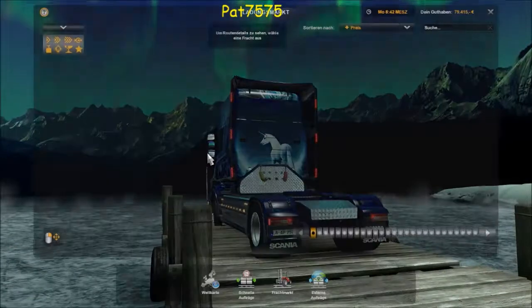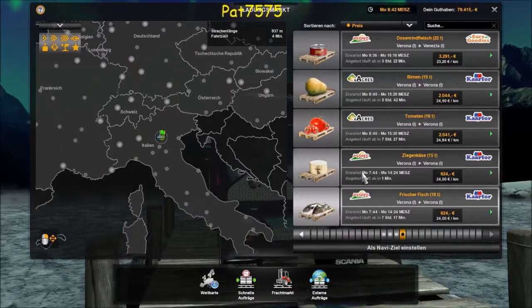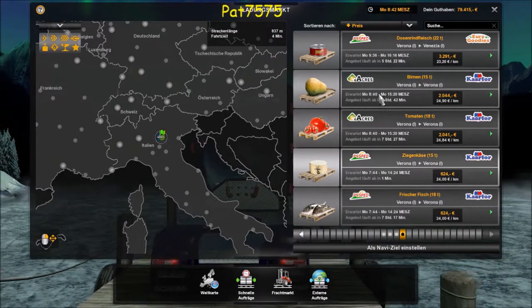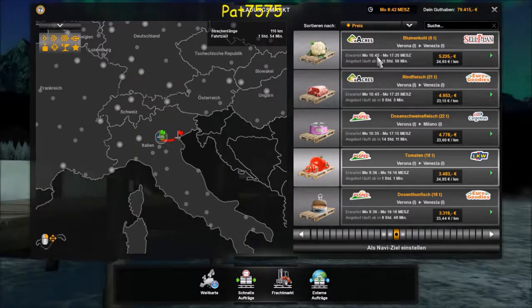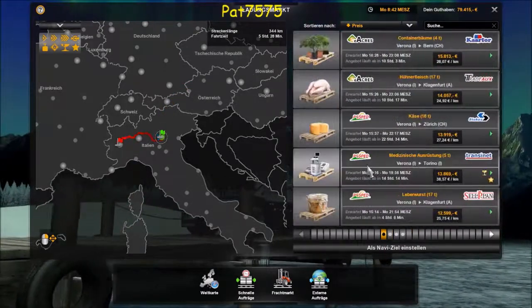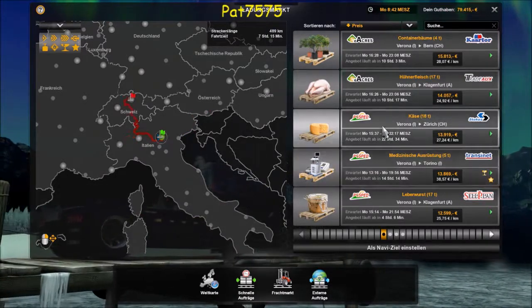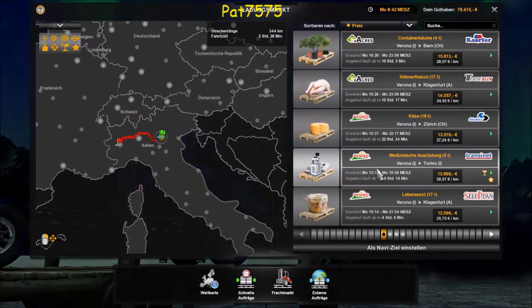Dann würde ich sagen, wir müssen Geld machen – suchen wir uns mal in der Gegend ein Auftragsangebot. Schauen wir mal was es hier gibt. 800 km – ja, das ist ein bisschen zu wenig. Venezia wäre doch eine schöne Tour. Torino – 344 km, fahren wir noch. Klagenfurt 500 km. Wenn wir noch Torino fahren, nehmen wir medizinische Ausrüstung, weil ich da mehr Geld kriege. Wir fahren jetzt nach Torino.